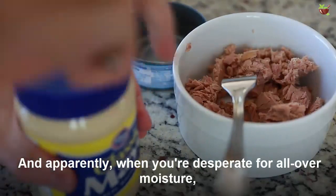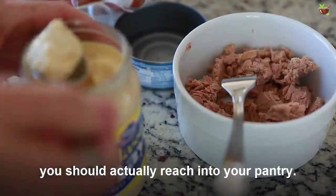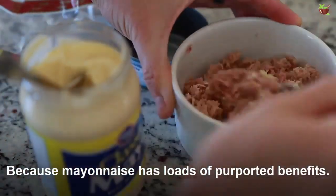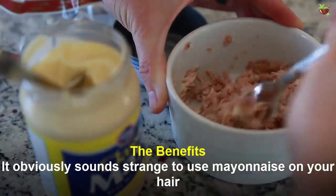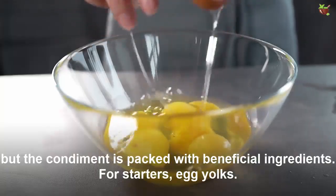And apparently, when you are desperate for all-out moisture, you should reach for mayonnaise, because mayonnaise has loads of purported benefits. It obviously sounds strange to use mayonnaise on your hair, but the condiment is packed with beneficial ingredients for your strands.